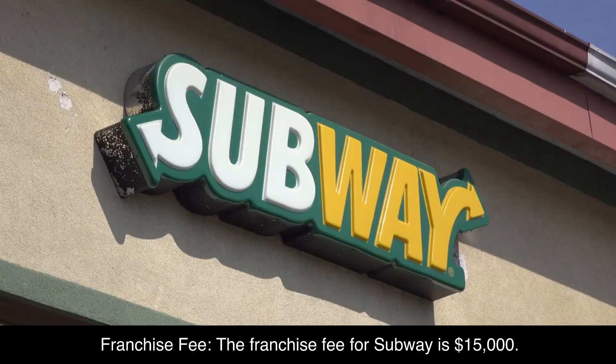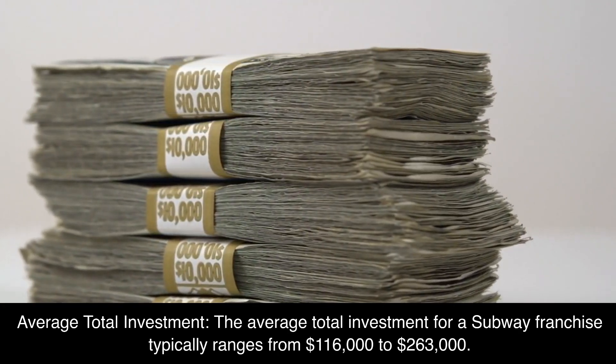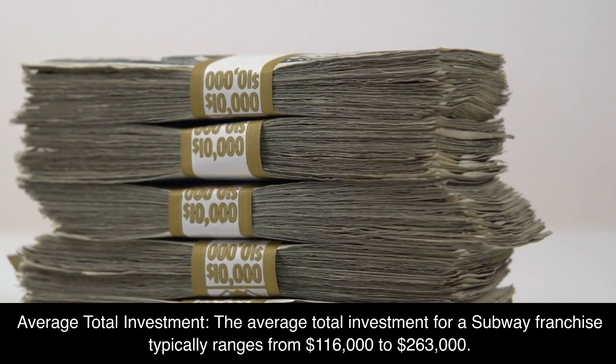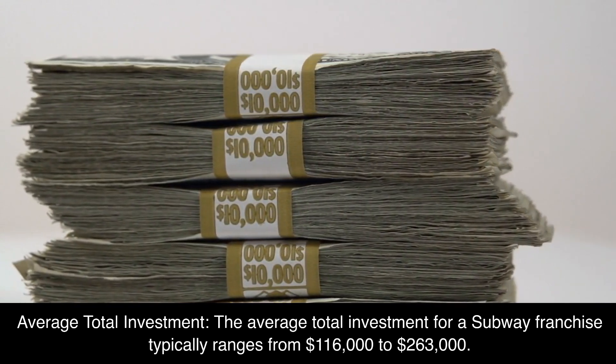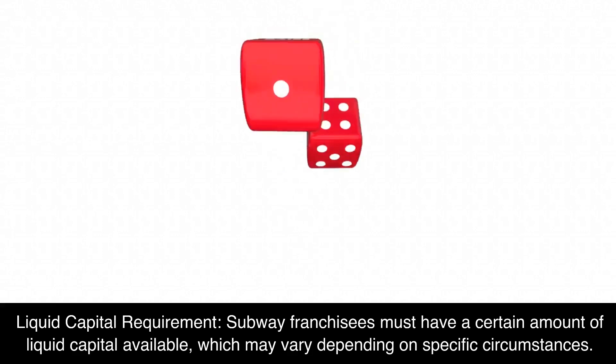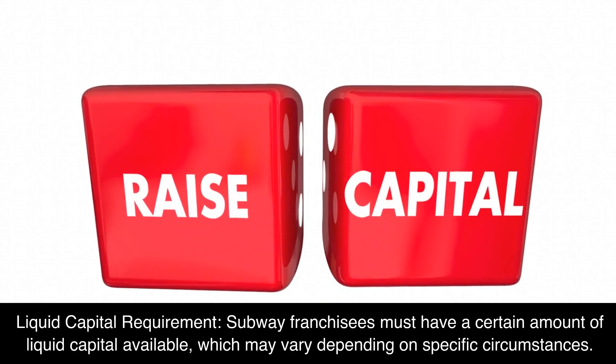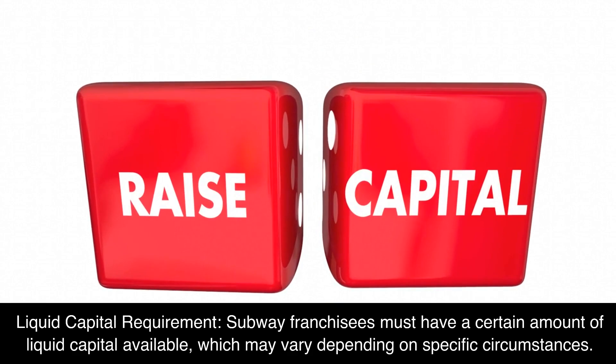Number 3: Subway. Franchise Fee: The franchise fee for Subway is $15,000. Average Total Investment: The average total investment for a Subway franchise typically ranges from $116,000 to $263,000. Liquid Capital Requirement: Subway franchisees must have a certain amount of liquid capital available, which may vary depending on specific circumstances.